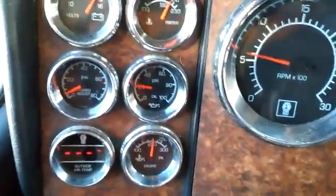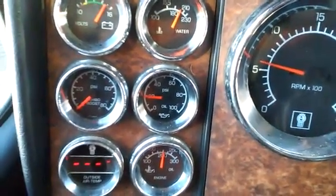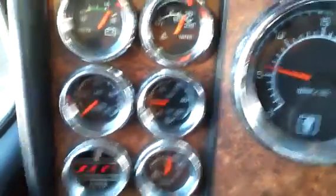At idle, there's 600 RPMs and the oil pressure is at 21 psi.